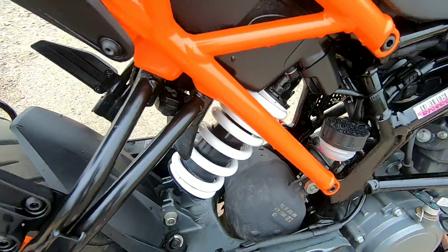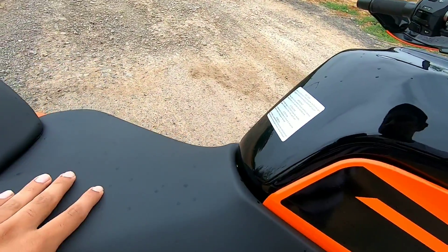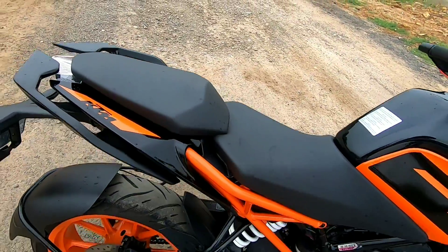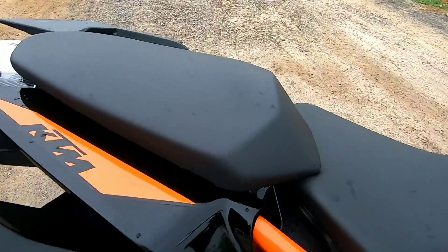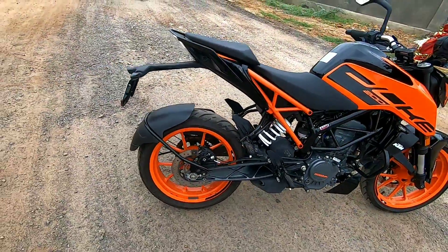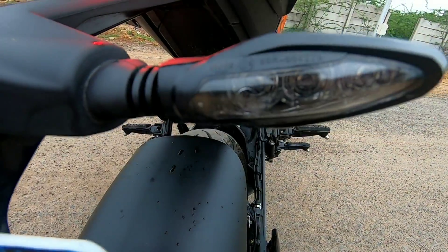This is the suspension setup. A big update is seen between the Duke 200 BS4 and BS6 models. You also get LED tail lights here, which KTM offers.